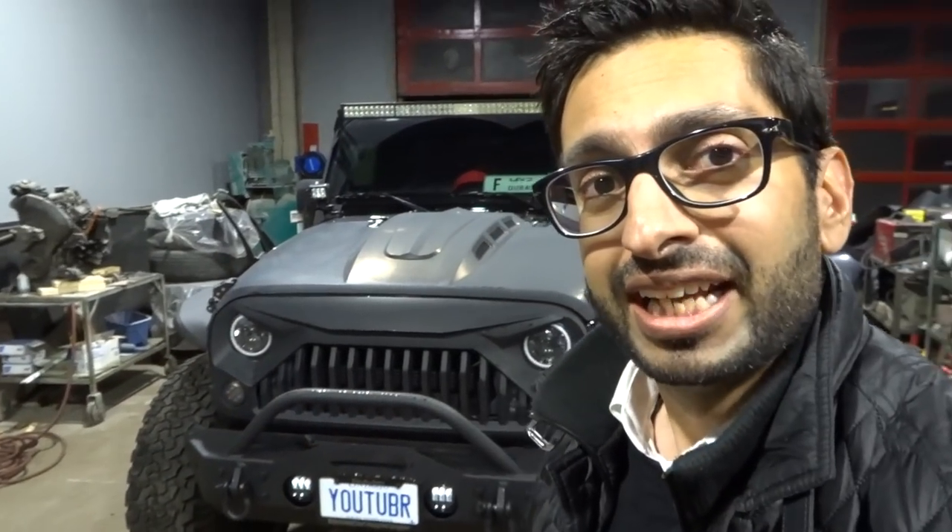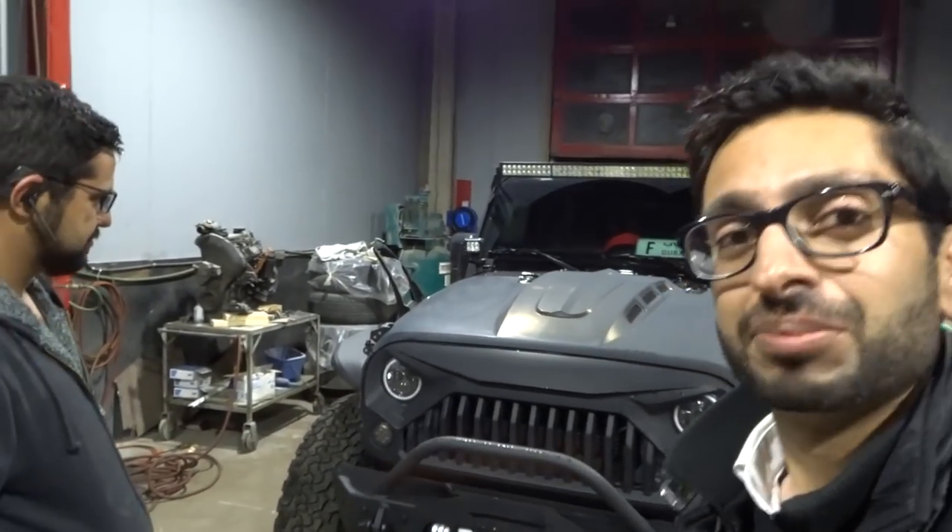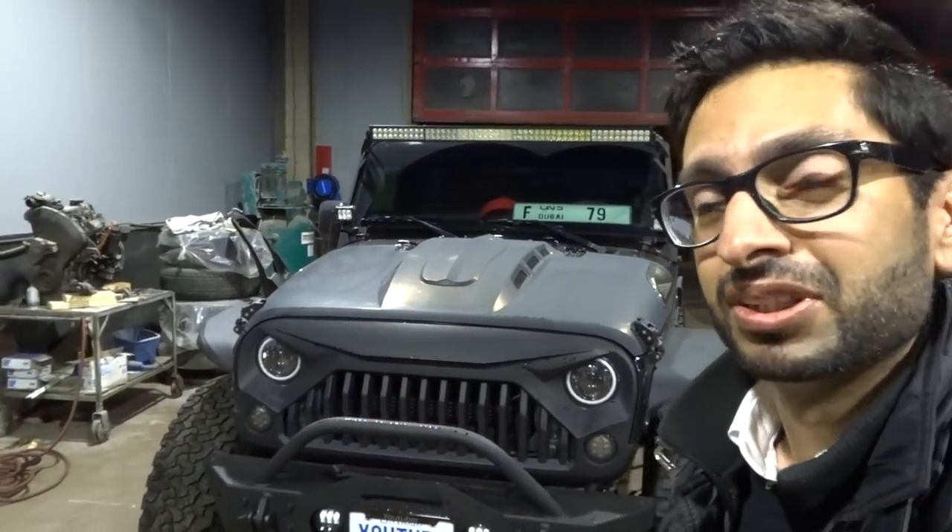I actually just talked to Saeed about getting the grill done as well, and he said he can do something for us — so at least it's all matching with the hood. I'm always changing grills and stuff, and Saeed has been following me on Instagram and YouTube, so he knows how things change. We do it together.